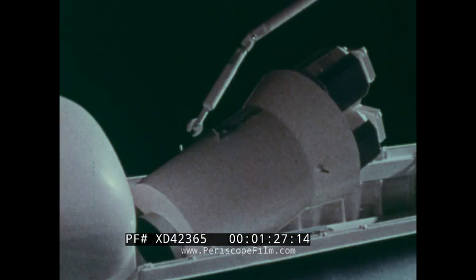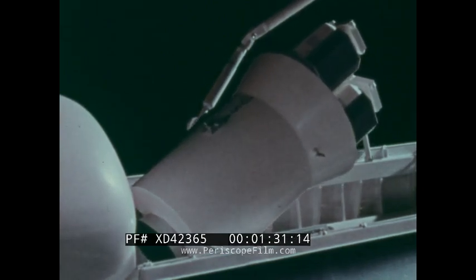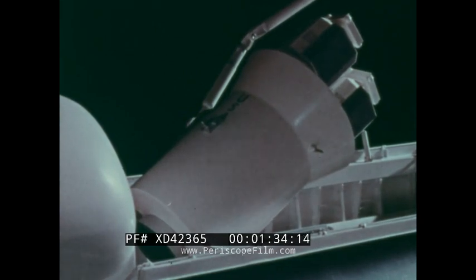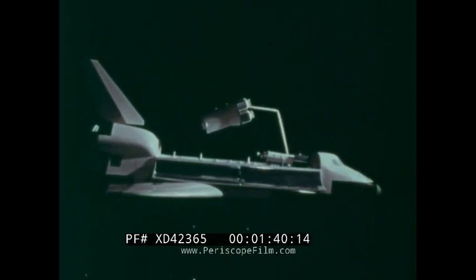On each flight we can carry up to 65,000 pounds to orbit. A unique capability that we have with the shuttle is a remote manipulator arm that has a shoulder, elbow, and wrist, and a grasping hand which can be controlled or manipulated from the cockpit remotely.